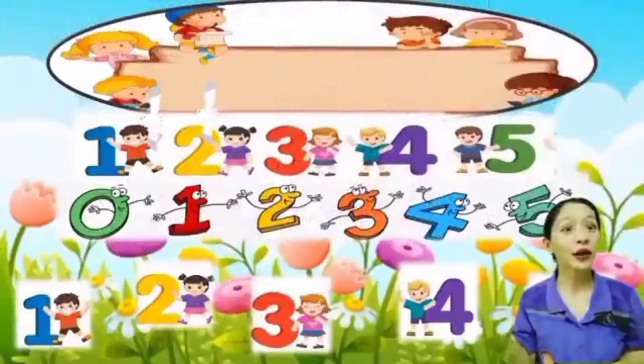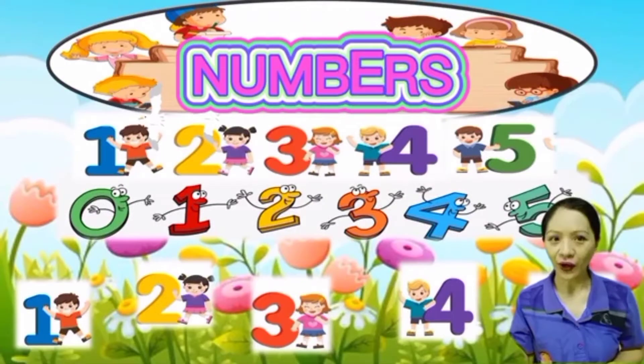One more time! One, two, three, four, five, once I caught a fish alive. Six, seven, eight, nine, ten, then I let it go again. Why did you let it go? Because it bit my finger. So which finger did it bite? This little finger on my right. What do you see here? So these are numbers from one to five.